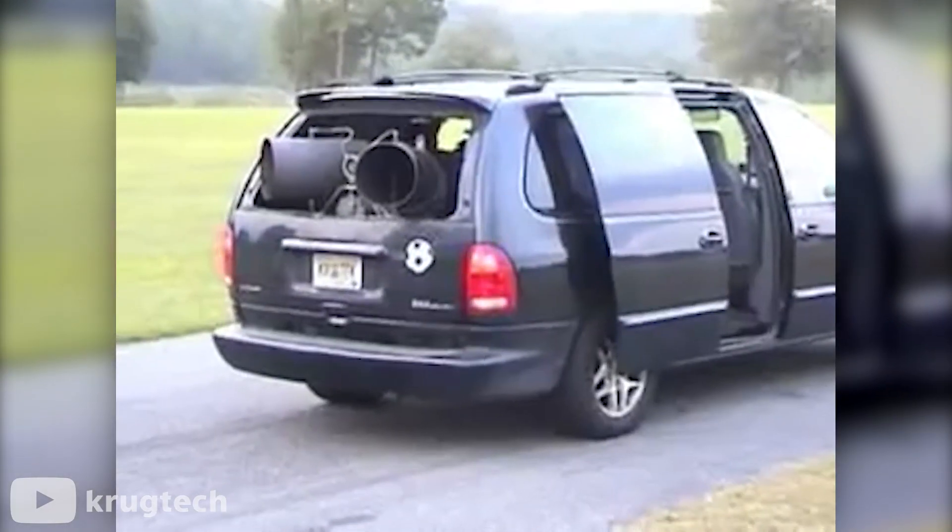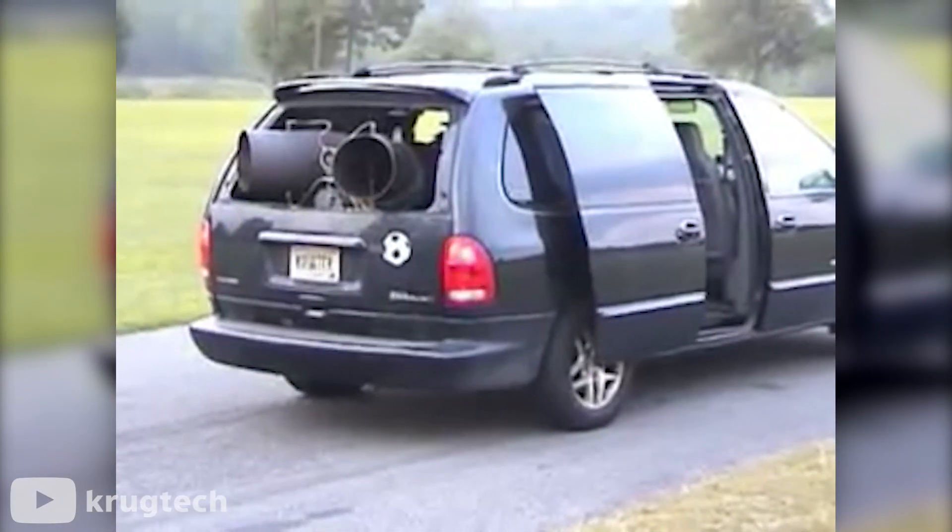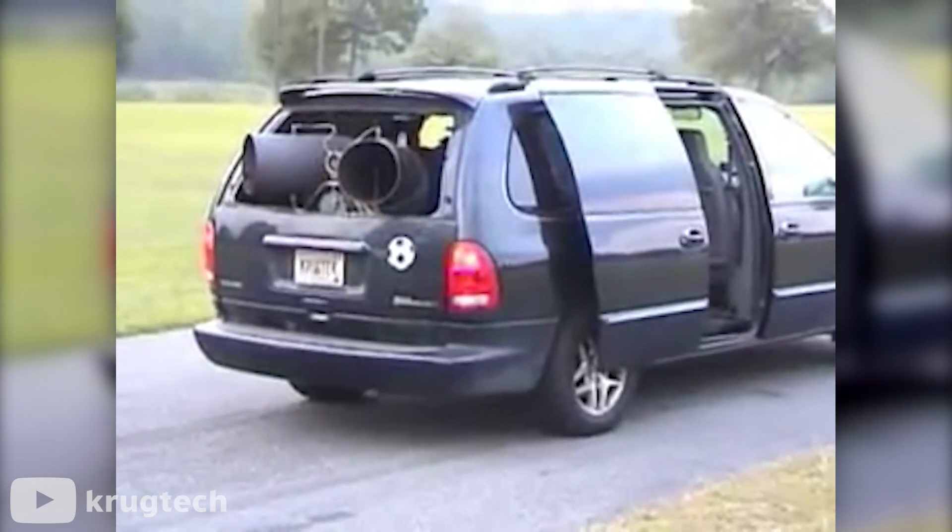I'm not actually sure why they did this, but they put a gas turbine helicopter engine in this minivan.